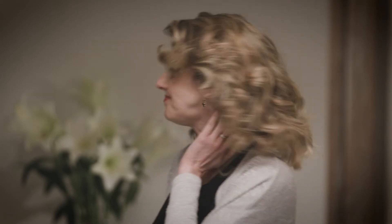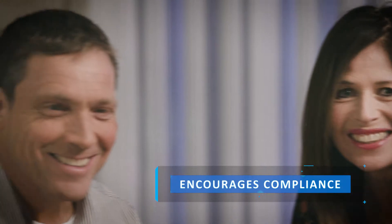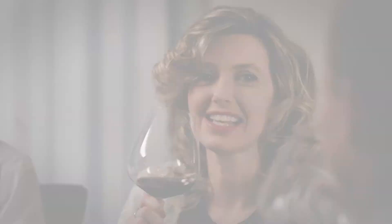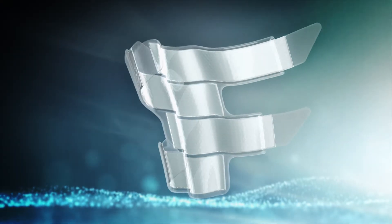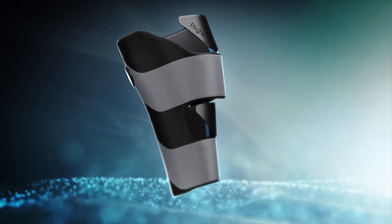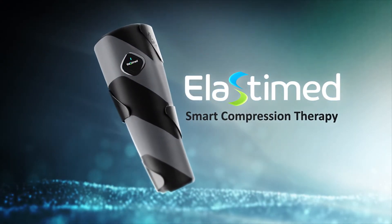Elastomed is designed to provide a level of ease and convenience that encourages patients to comply with treatment routines — for the millions of people whose quality of life depends upon it. This is smart compression therapy from Elastomed.